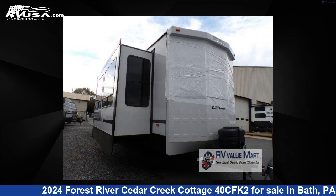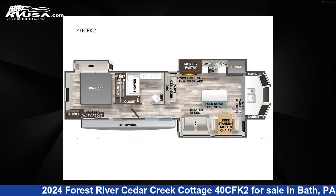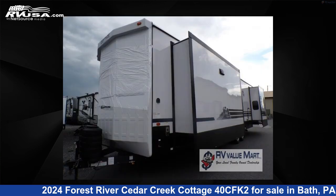This 2024 Forest River Cedar Creek Cottage 40CFK2 is a destination trailer RV. It is located in Bath, Pennsylvania, 18014, and is offered for sale by RV Value Mart, Bethlehem.